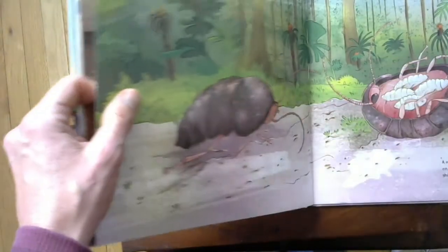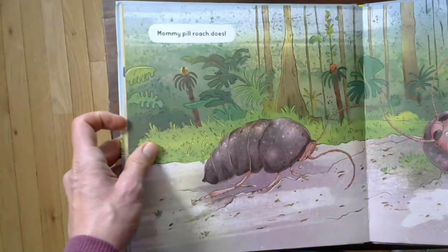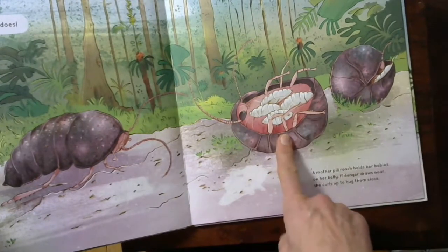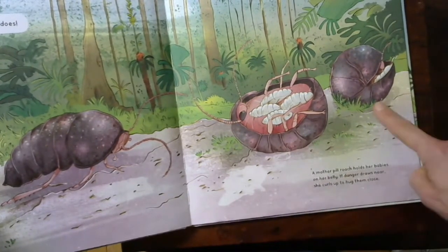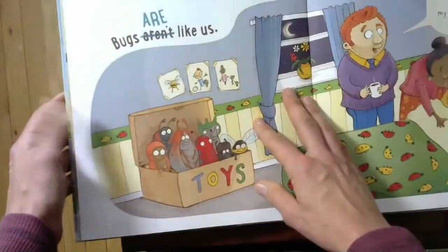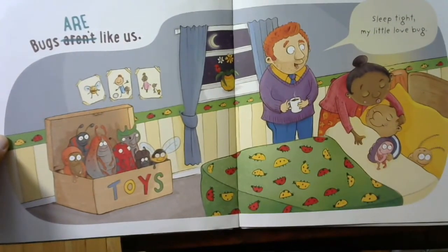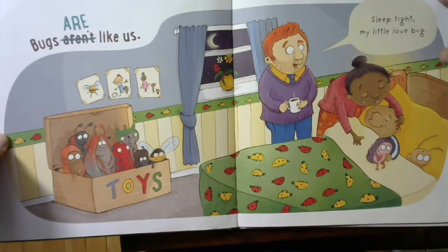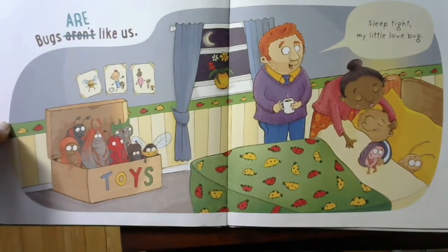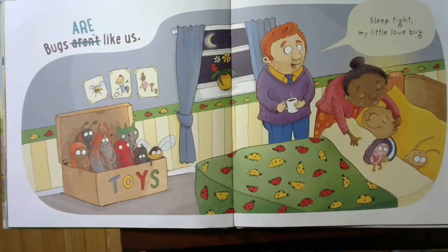What do you think? Mommy pill roach does. A mother pill roach holds her babies on her belly. If danger draws near, she curls up to hug them close. And then — look what happens here. Bugs are like us. Sleep tight, my little love bug. Wow — what an idea, that bugs are like us. Turn and talk to your friend: do you think bugs are like us?